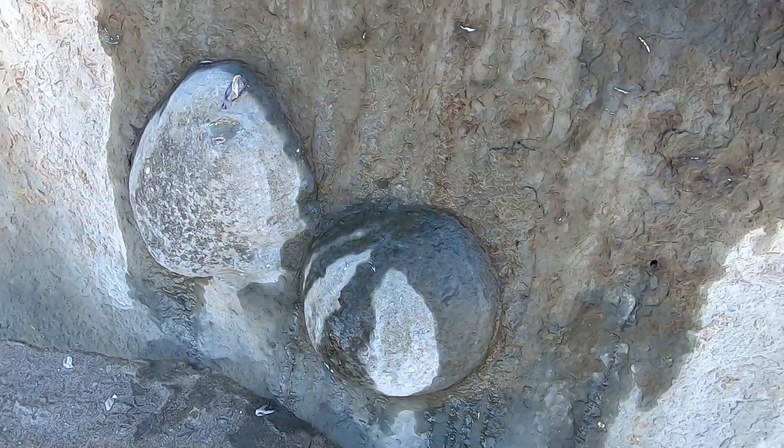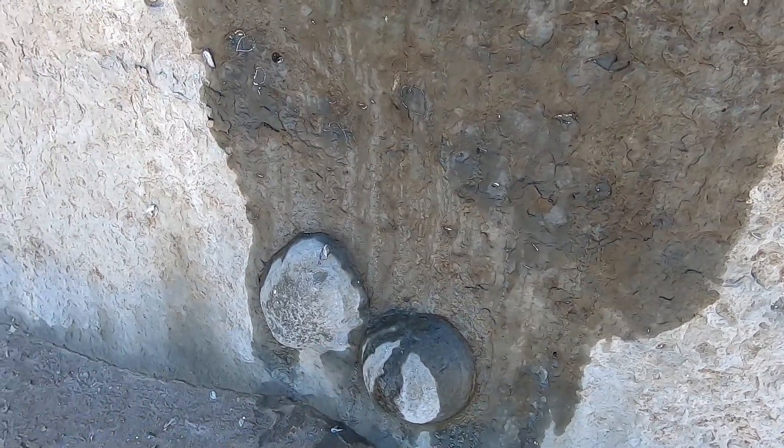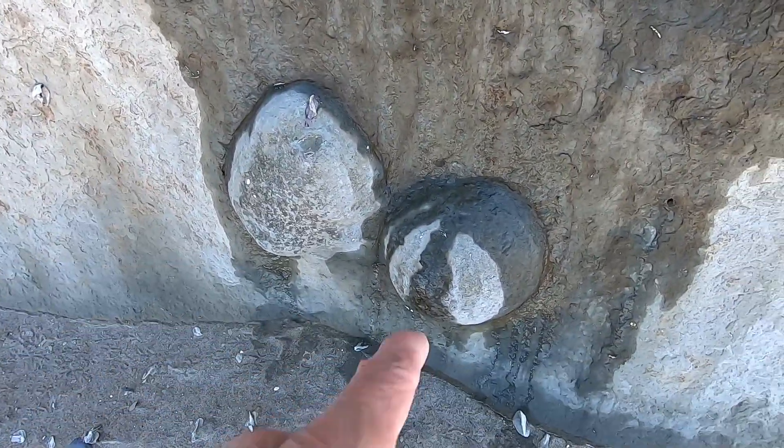Now these are concretions — I guarantee if I drill one of those out and pop it open there will be a clam shell inside. I've done it before: I've drilled one of these out of this wall, took it home, cracked it open — that's what's inside.